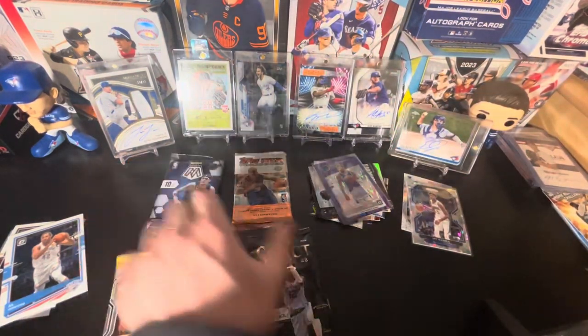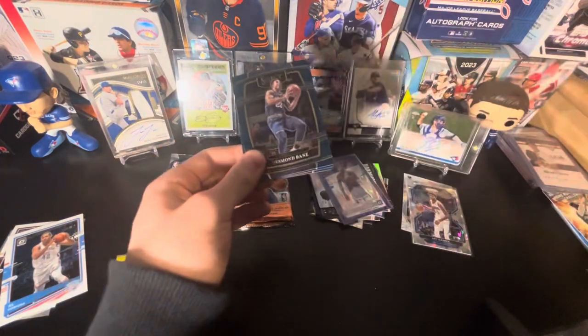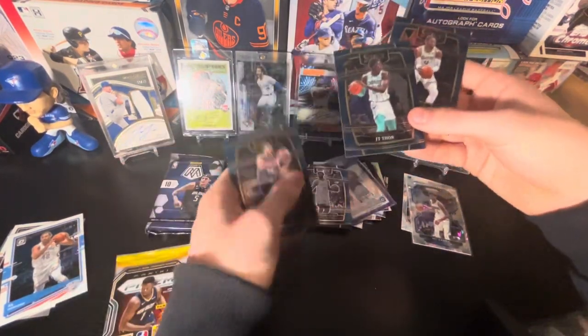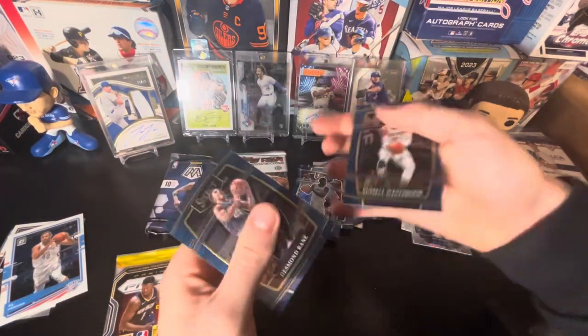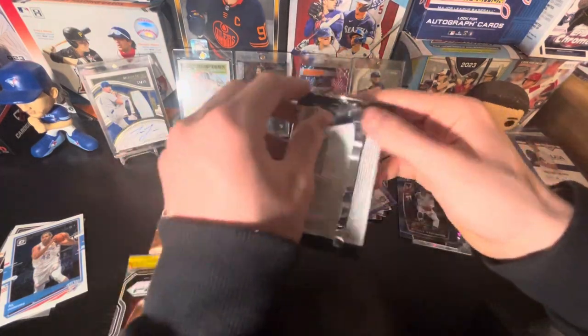I like that parallel a lot actually. Let's do the Select next. We got Desmond Bane, a Cameron Thomas rookie card, JT Thor, Russell Westbrook — Concourse — and a parallel on that one. Alright, two or three packs to go.